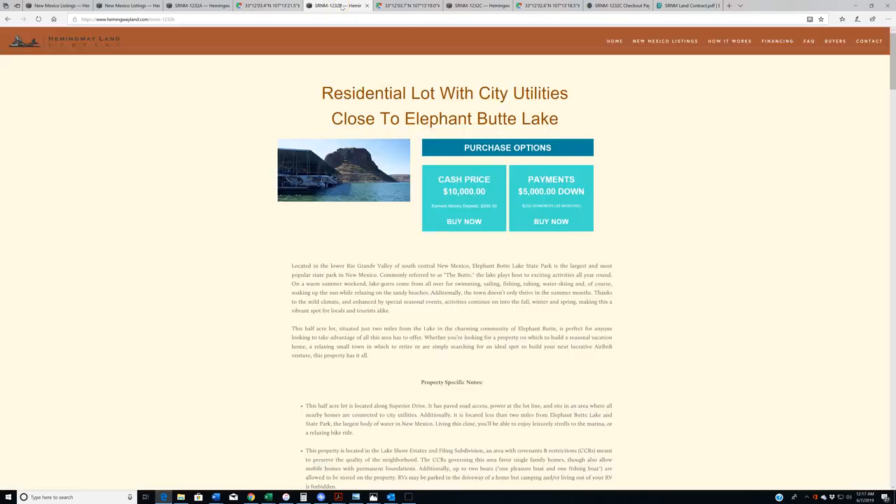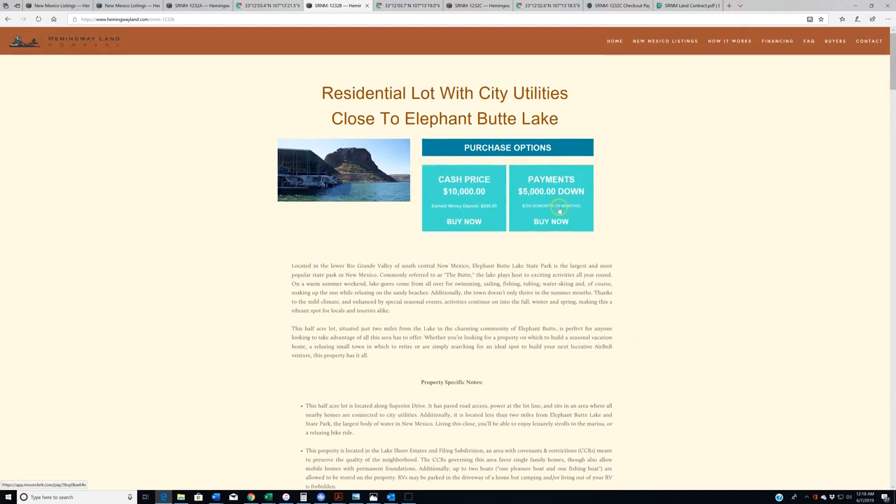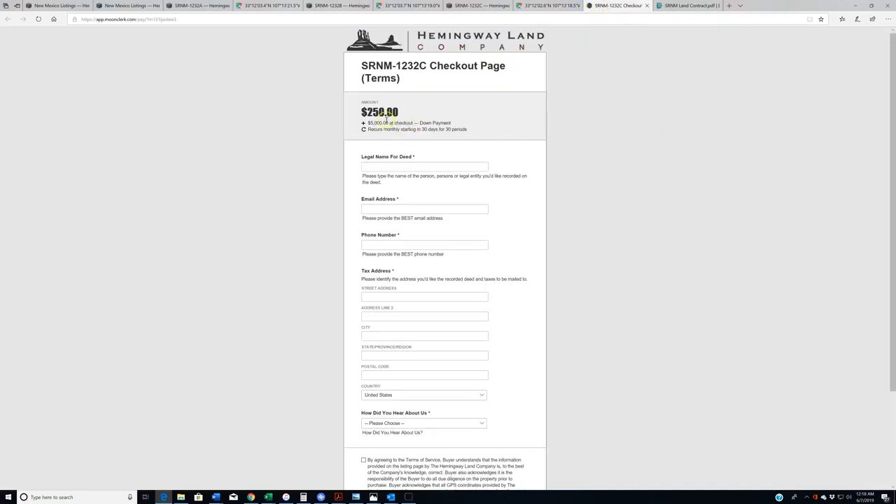The other notable thing about these properties is that we are offering terms on these, so if you don't have the entire $10,000 to put down, but you could put down half of that — about $5,000 — we've got easy terms here of $250 a month for 30 months. If you click on this thing right here, you're going to get the checkout for the terms: $5,000 down, and then a recurring payment of $250 a month for 30 months. It may look like $50 or $250 down — we can't write it any other way. I wish we could because it's confusing, I know.